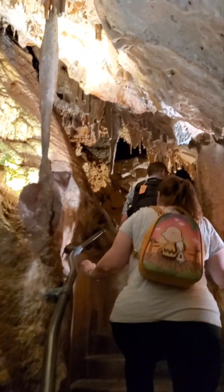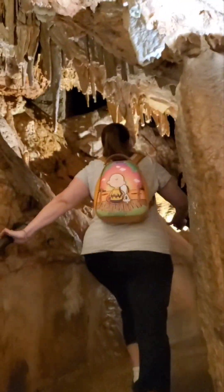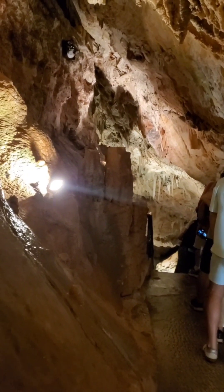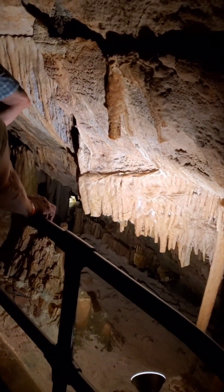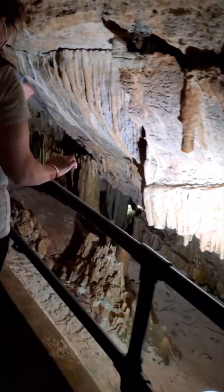We are on tour in Bermuda at the Crystal Caves and we have to walk 83 steps up and down to get in. Here we go. We are heading down into the Crystal Cave.